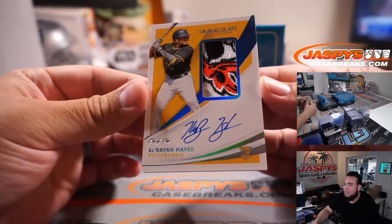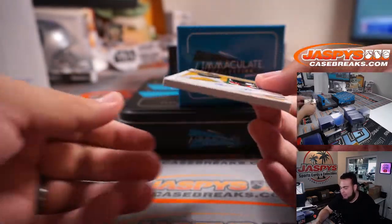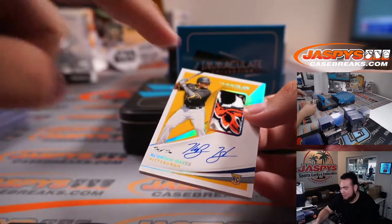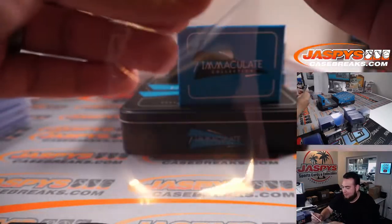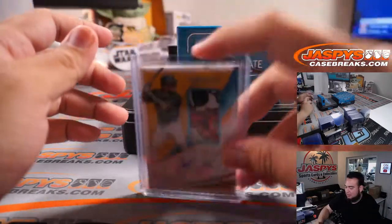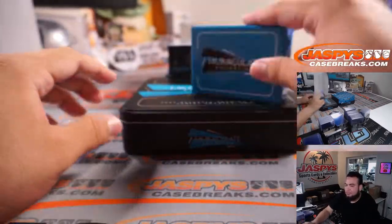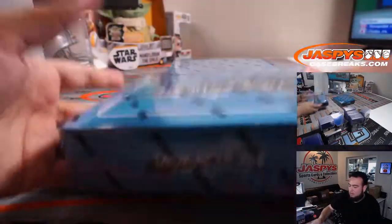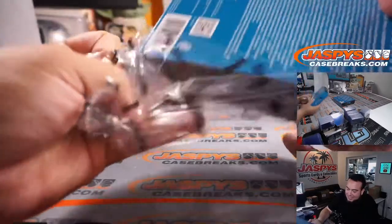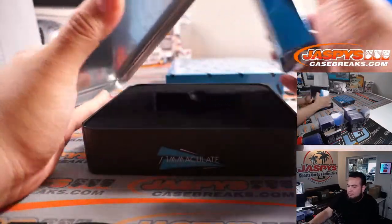1-of-1 Ke'Bryan Hayes RPA. There's not really a little ding right there, but it's kind of lifting up — that's kind of normal with these cards. What a patch, look at that. Amazing — Nicholas with the Pirates. That is so sweet. Is that like the eye patch of the Pirate? That's so sick — I see the bandana part. It's the eye patch patch.